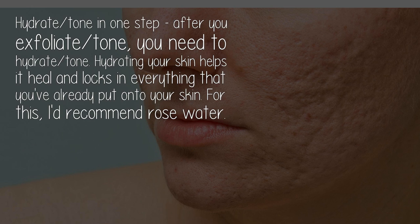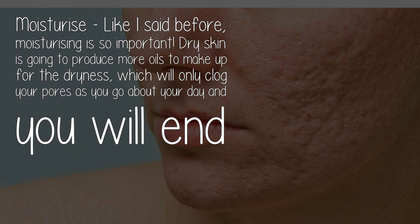Hydrate and tone in one step. After you exfoliate and tone, you need to hydrate and tone. Hydrating your skin helps it heal and locks in everything that you've already put onto your skin. For this, I'd recommend rose water.